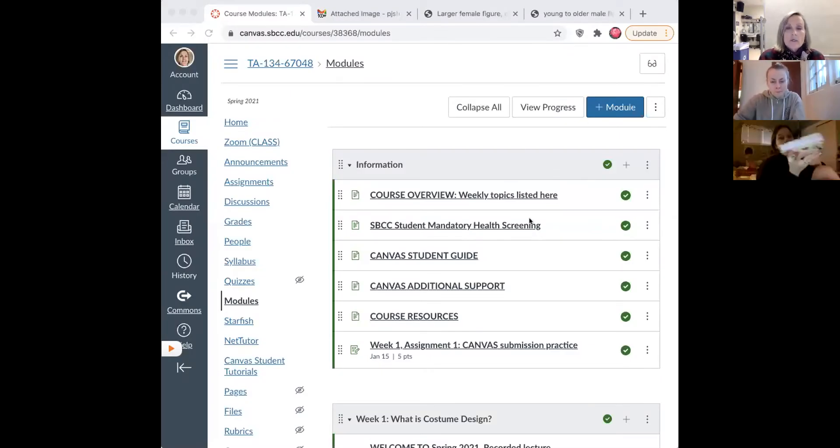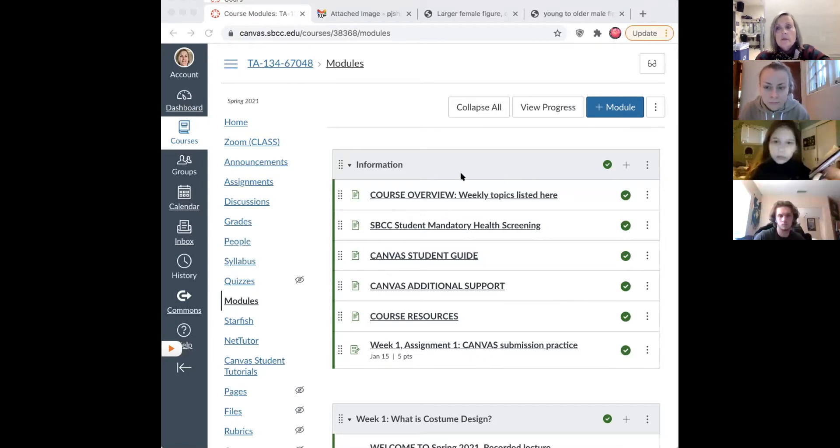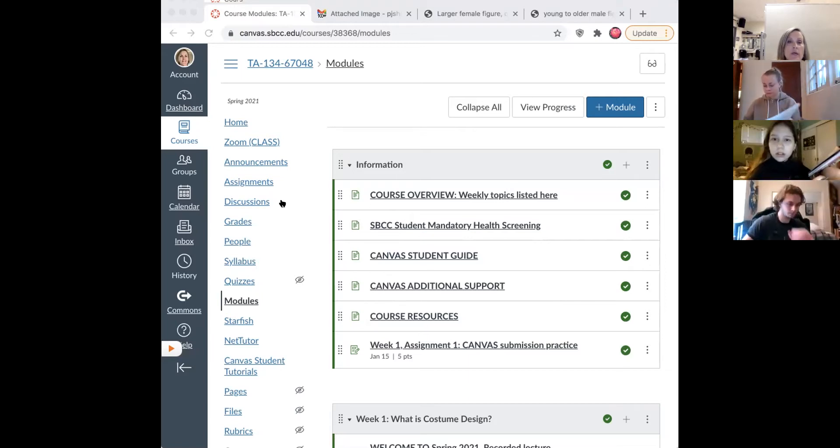We'll go to the modules. Anastasia is asking about the rubric for glamour and makeup. Here it is — this is the first lecture. I think this is what you were showing me and you said you printed it out. I found only these two rubrics: corrective and glamour. You don't see the preview? That's weird. Let me try it this way — I'm not sure why you can't see it.